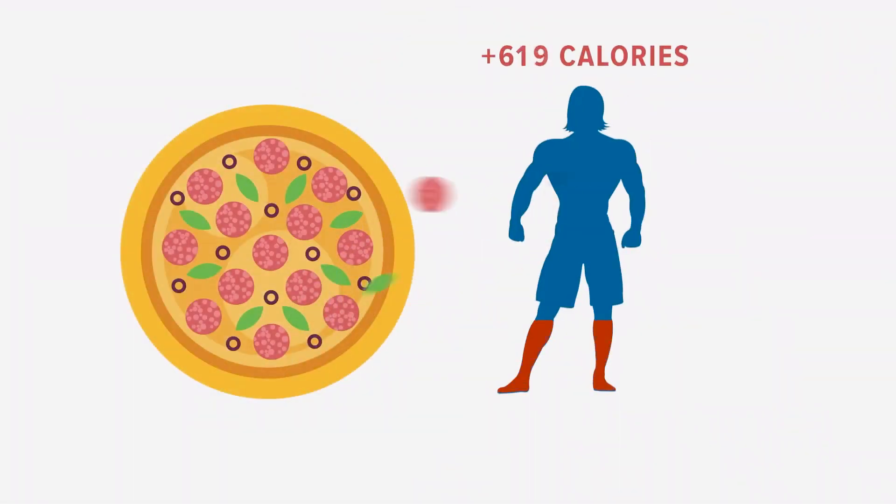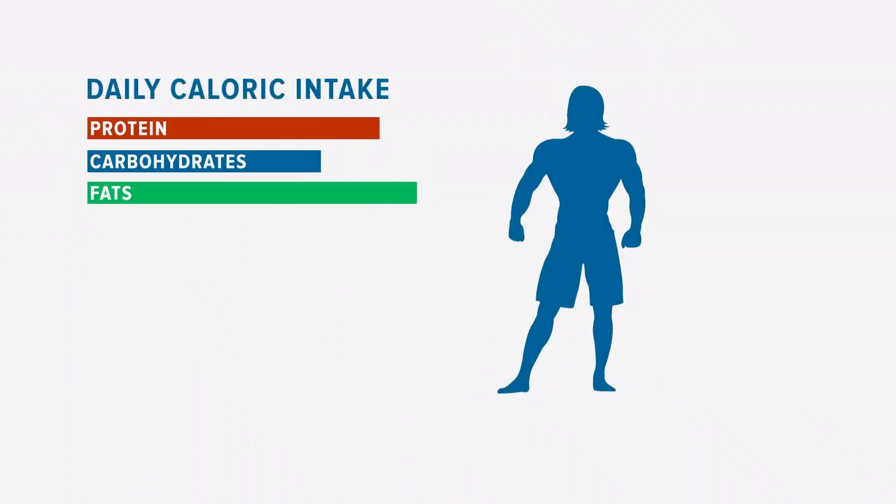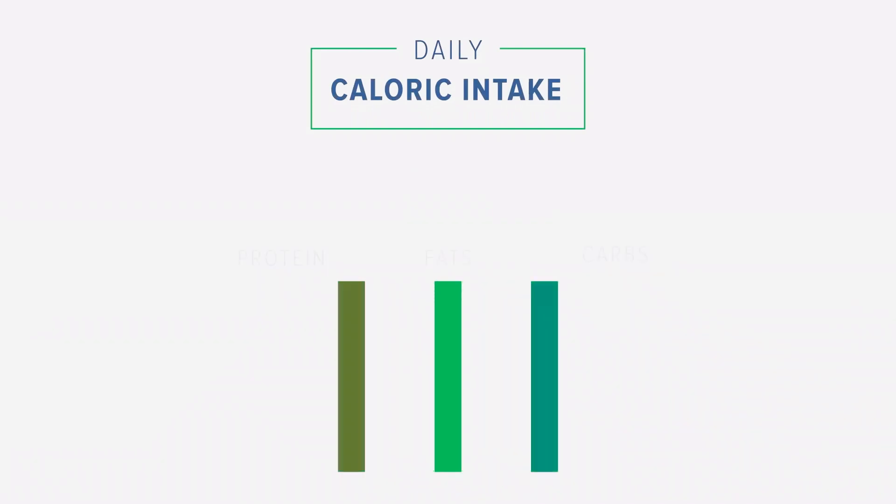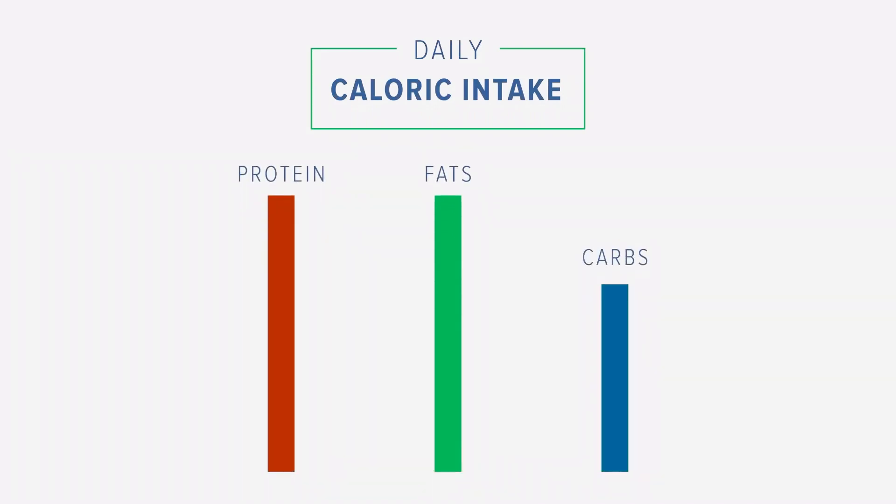And even if the number on that label is accurate, research has shown it doesn't reflect the number of calories you actually absorb through the complicated, highly personal process of human digestion. When it comes to foods that your body has to work hard to digest, like nuts and meat, the difference between what you eat and what you absorb could be another 25 percent or more in inaccuracy. One more problem with calories: as soon as people start counting them, they often start cutting them — and often too low, without taking enough care about where they're cutting them from.